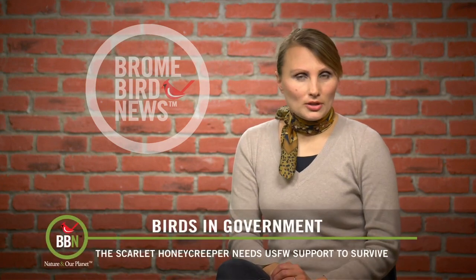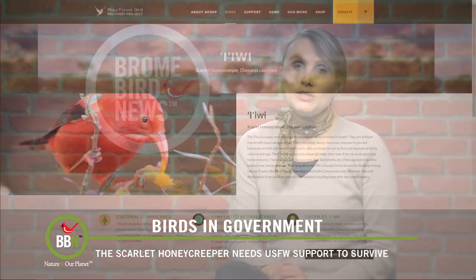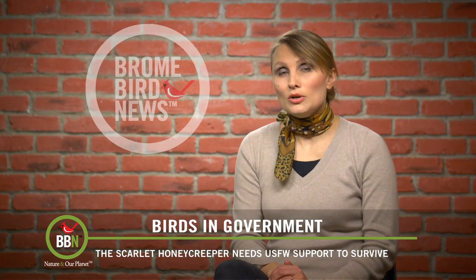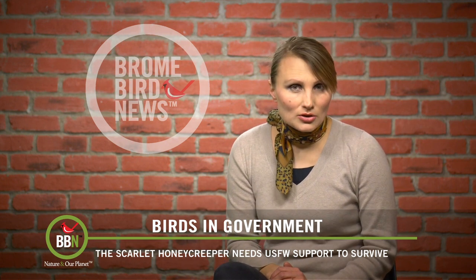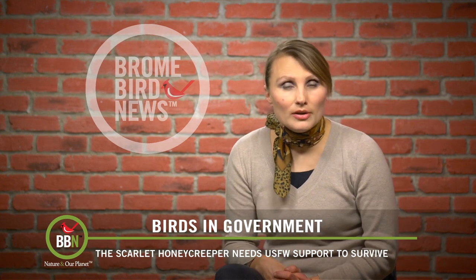The Center for Biological Diversity in Hawaii is preparing a lawsuit against the U.S. Department of Fish and Wildlife. The goal of the lawsuit is to push USFWS into action to protect the ʻiʻiwi, the Hawaiian honeycreeper, before it goes extinct. The ʻiʻiwi populations are in steep decline because of avian malaria and habitat loss. The Center wants U.S. Fish and Wildlife to designate a protected area where ʻiʻiwi's favorite nesting trees can be replanted and protected, and the next step is to sterilize mosquito eggs which cause avian malaria — a disease that has killed many ʻiʻiwi and other Hawaiian birds.